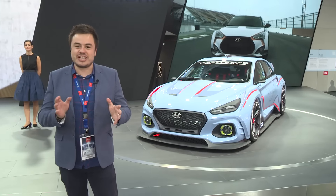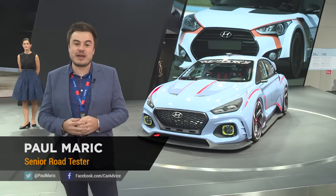With the Hyundai N Sport range just around the corner, Hyundai's taken the wraps off this thing right here. It's the Hyundai RN30 concept car, and it's set to pave the way for future Hyundai sports cars.